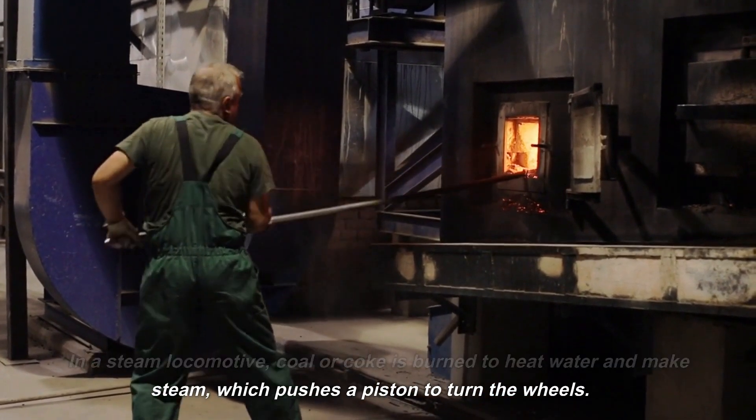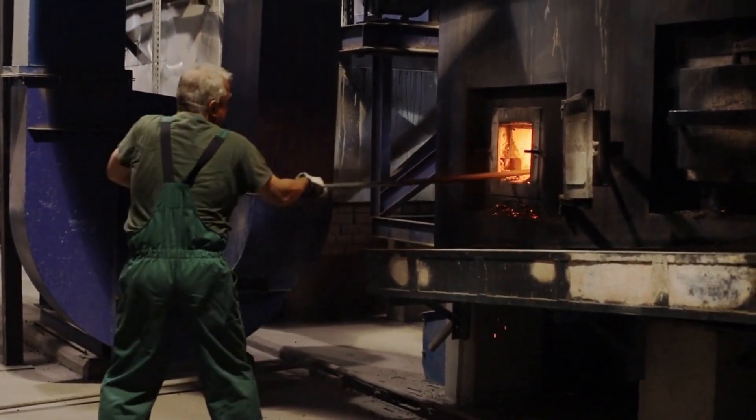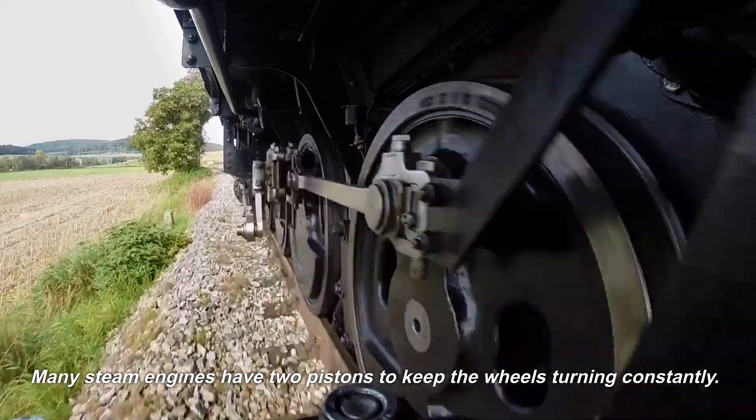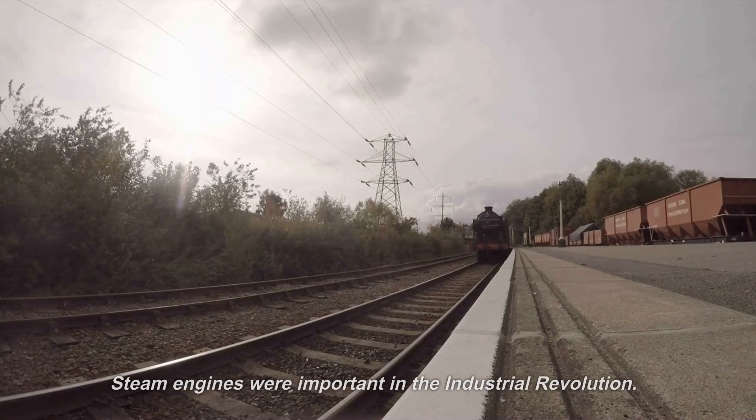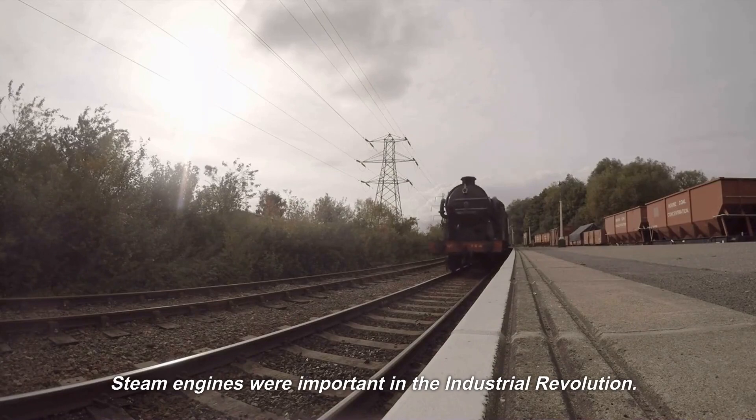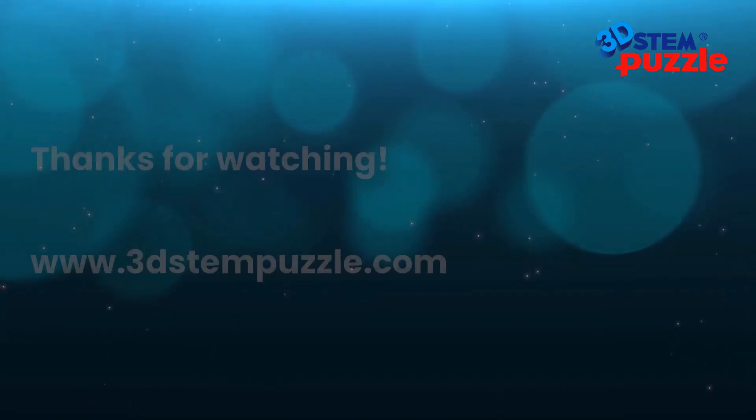The steam pushes a piston to turn the wheels. Many steam engines have two pistons to keep the wheels turning constantly. Steam engines were important in the industrial revolution. Thanks for watching.